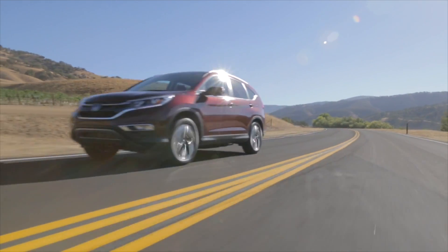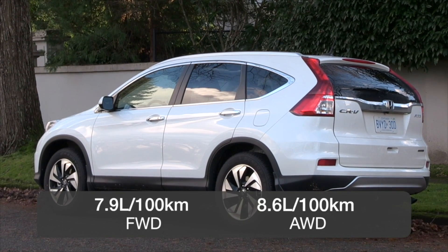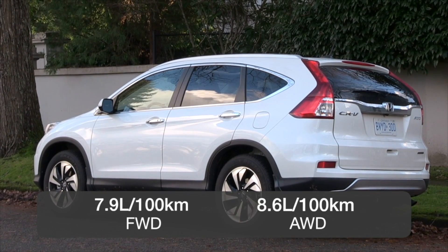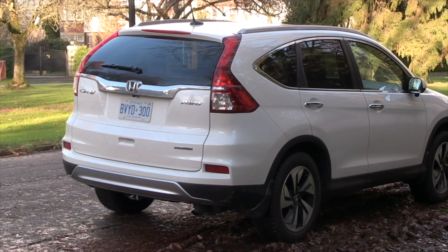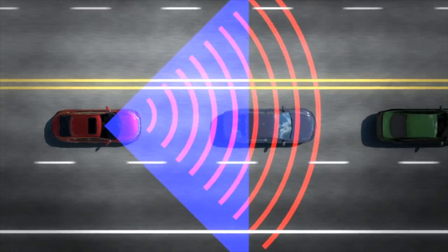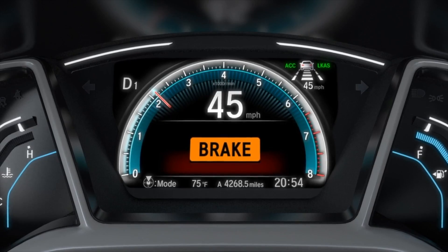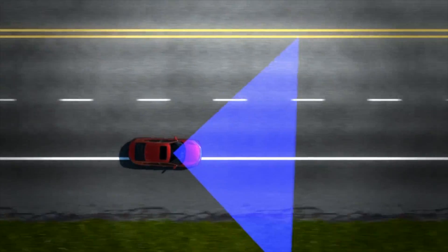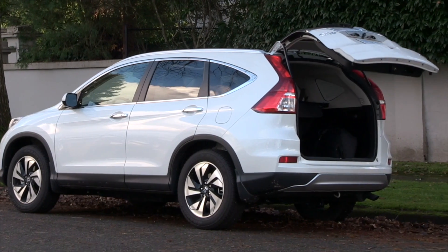Fuel economy is rated at a combined city and highway 7.9 litres per 100 kilometres with front-wheel drive, and 8.6 litres per 100 kilometres for all-wheel drive. The CR-V is sold in many variations depending on the buyer's budget, but many of the advanced safety features are only available on the top touring model. They include forward collision warning, collision mitigation, and lane departure warning.